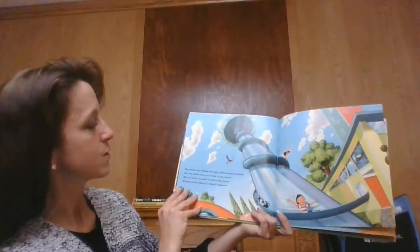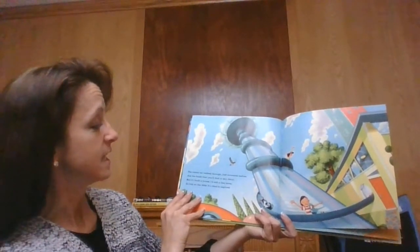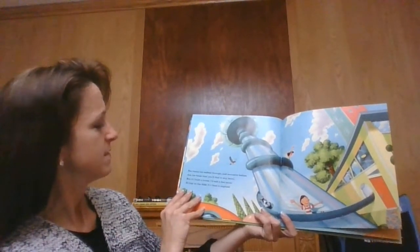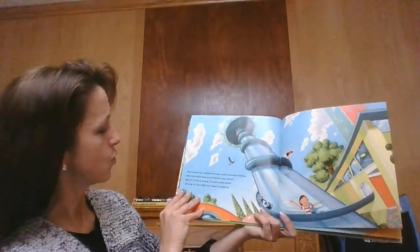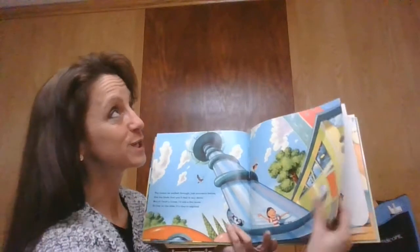The rooms we walk through just moments before are the kinds that you'll find in any decor. But if I built a house, I'd add a few more. So hop on the slide — it's time to explore.